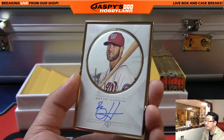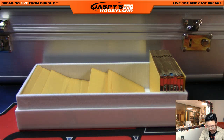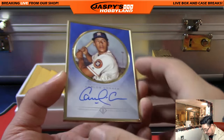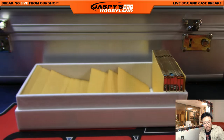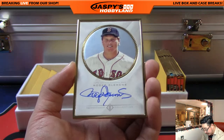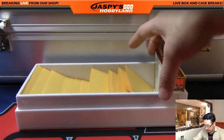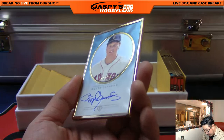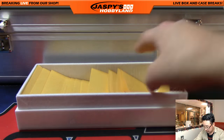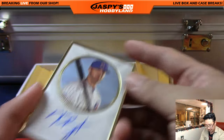There's Bryce Harper out of 52 - 47 out of 52. Correa to 10 - Carlos Correa, that is 8 out of 10. Just a handful more to go. Roger Clemens, Red Sox edition - 27 out of 52 for the Rocket. 19 out of 25, low number Roger Clemens. There's Chris Bryant - 10 out of 52. There'll be a 1 of 1 in here.